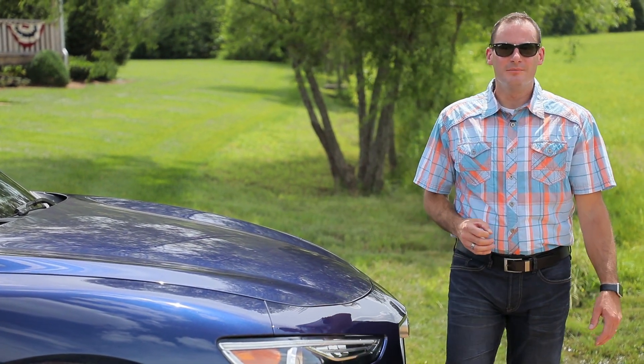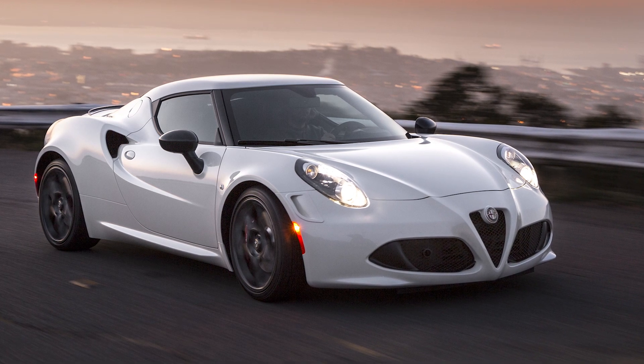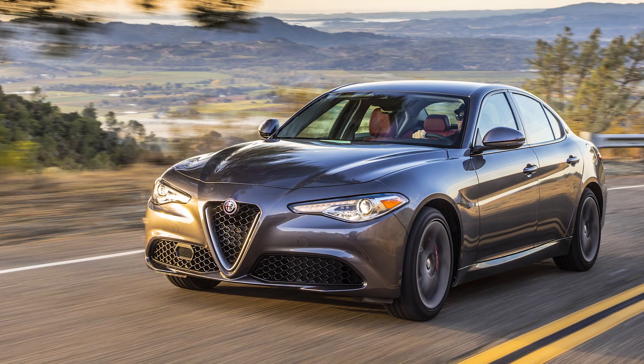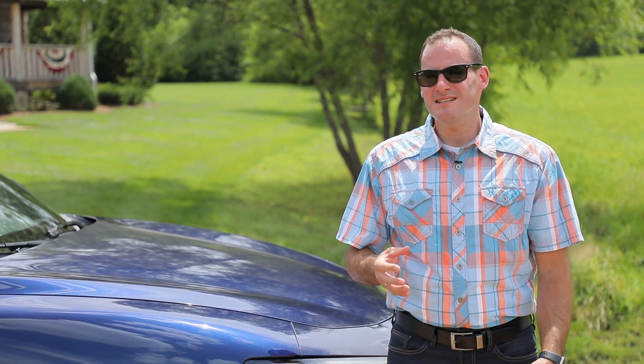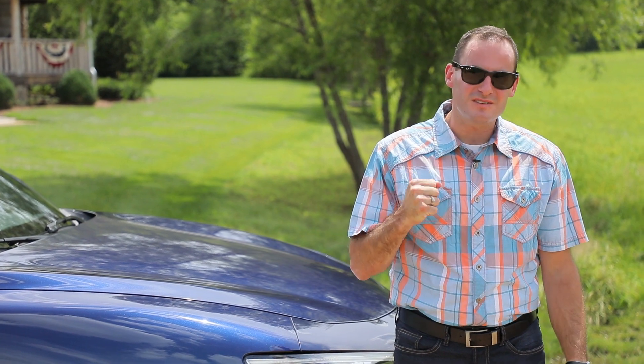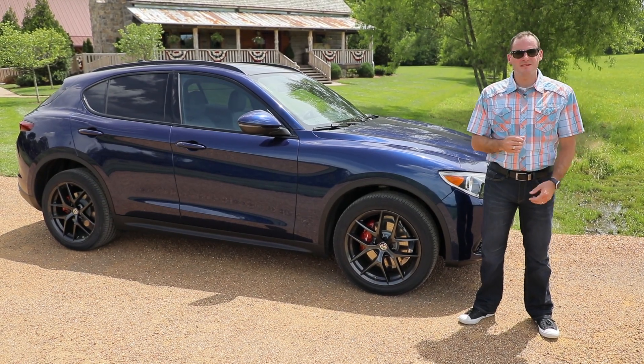Alfa Romeo is on the comeback trail, but to date it's been missing part of the map. It relaunched here in the U.S. in 2015 with the fantastic 4C sports coupe. Next came the Giulia sports sedan, but there's been something missing. If you said crossover SUV, give yourself a gold star and stop emailing Alfa Romeo. It's here. It's the new Stelvio.